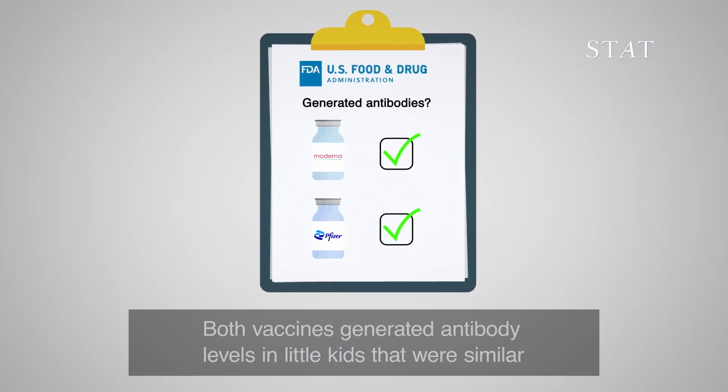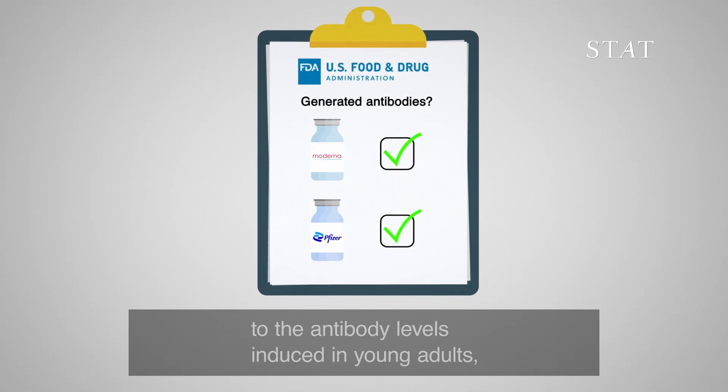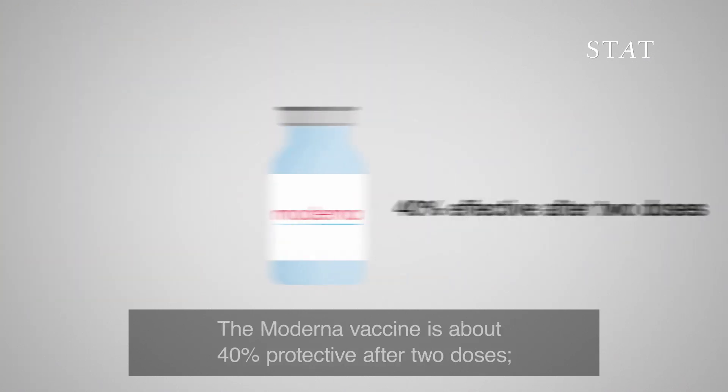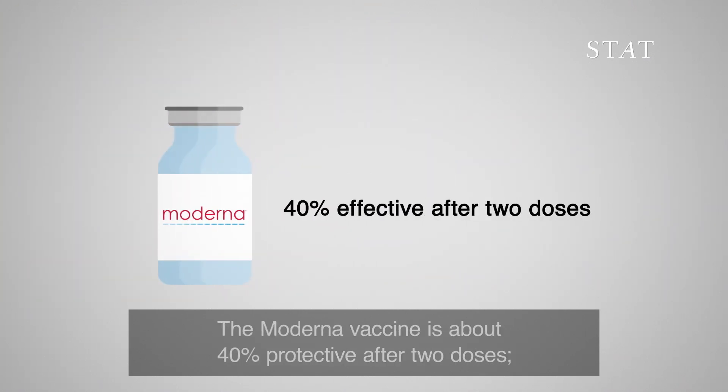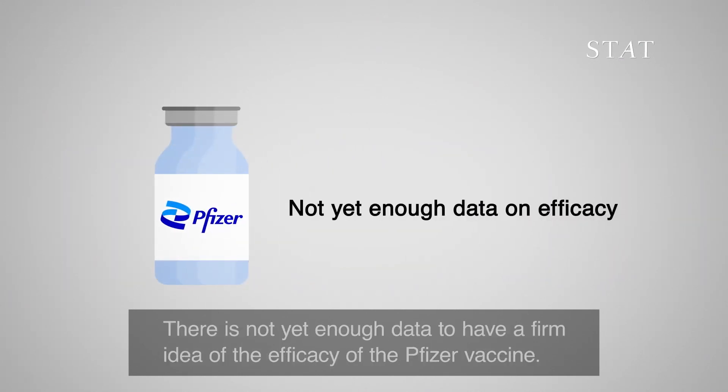Both vaccines generated antibody levels in little kids that were similar to the antibody levels induced in young adults — levels that are presumed to be protective. The Moderna vaccine is about 40 percent protective after two doses, but experts expect kids to need a booster for full protection. There is not yet enough data to have a firm idea of the efficacy of the Pfizer vaccine.